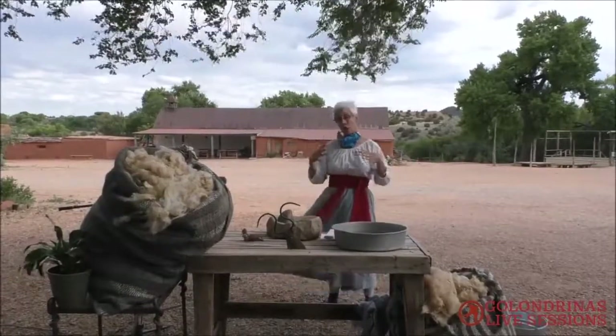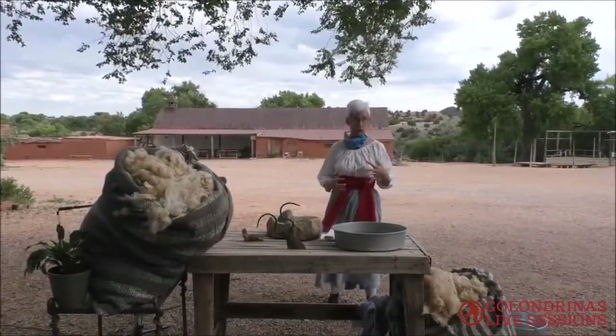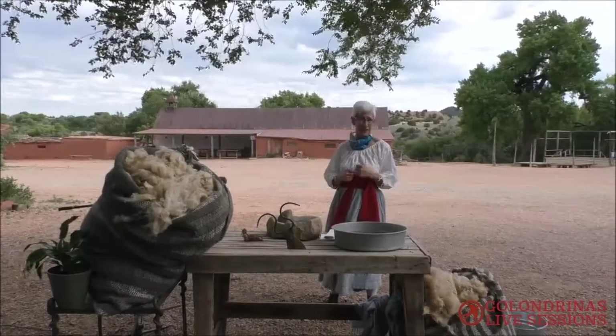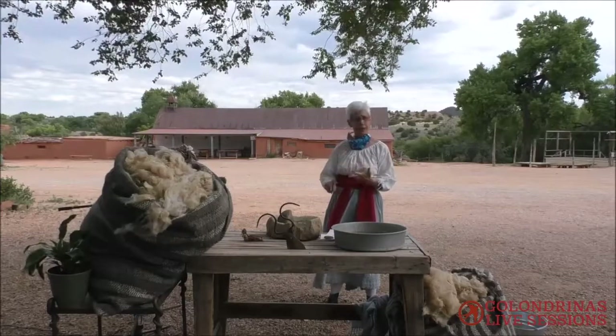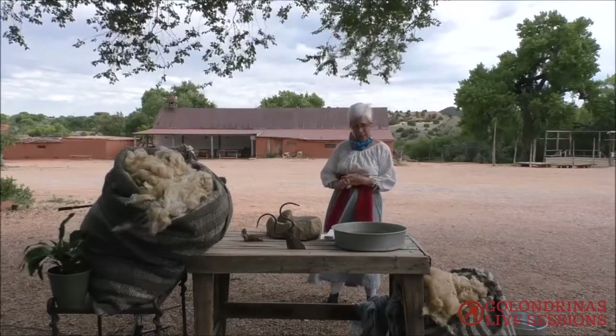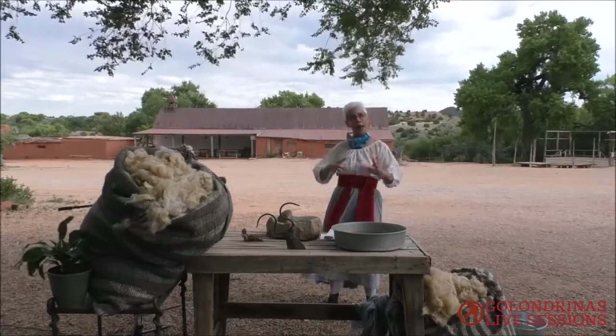We have our own little flock of churro sheep out here at the ranch. They are admirably taken care of by Sean, our director of operations, and Cesar and David. And they started out over in Spain.